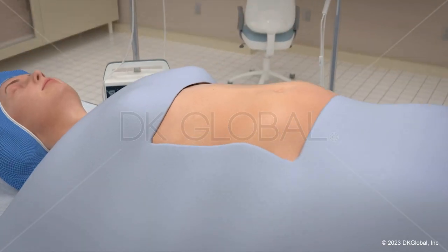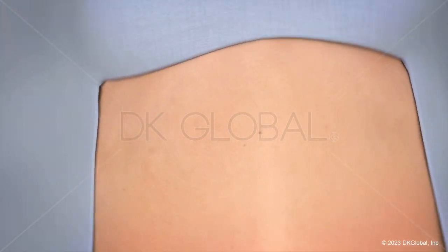This case in particular cried out for visuals. I worked very closely with DK Global initially, knowing what our experts had testified and reported on, to set up the animation well. And then, of course, our experts reviewed the animation to make sure it was 100% medically accurate and that they would feel comfortable saying this was a fair and accurate representation of what had happened to our client.